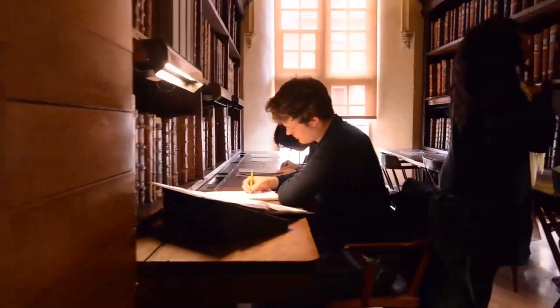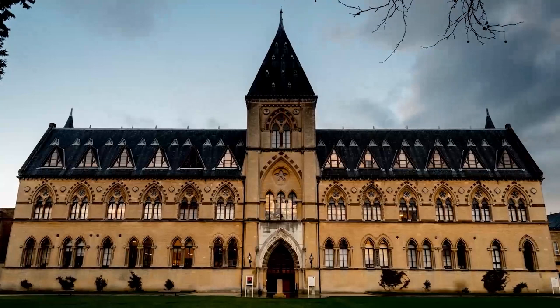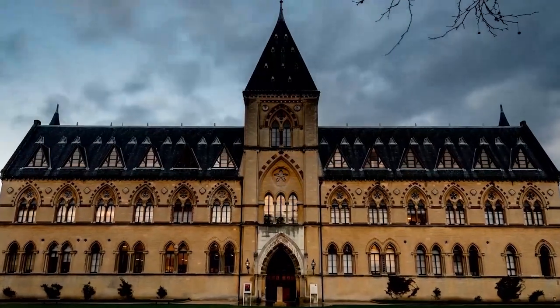My favourite part of the course so far has been the object essay in first year — you could choose any object in Oxford and write about it. I got to do a research project on something I'd never come across before and now I have a love of modernist architecture. I really enjoyed my course on court culture because it shows the political and sociological aspects behind art history and the making and dissemination of art. In second year there's a collection placement programme where once a week you go to one of Oxford's museums or college collections to do tasks such as archiving or curating small exhibitions — really useful for the CV, and you get to ask museum professionals about their work.